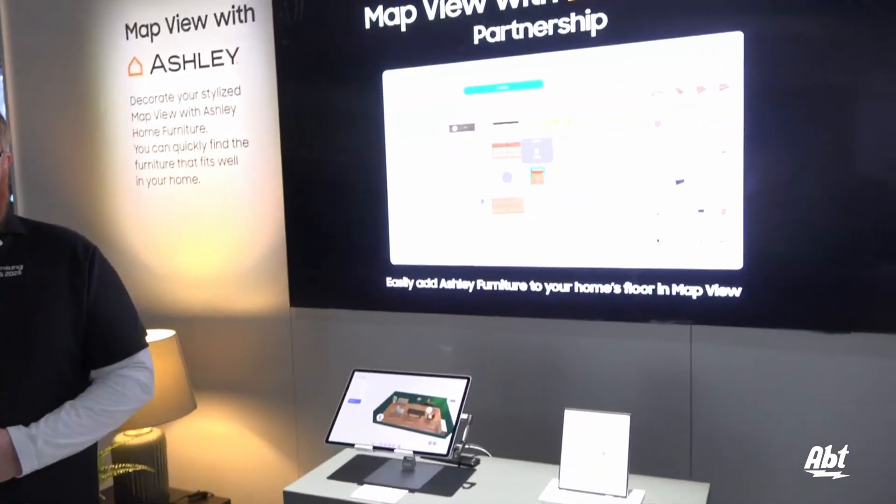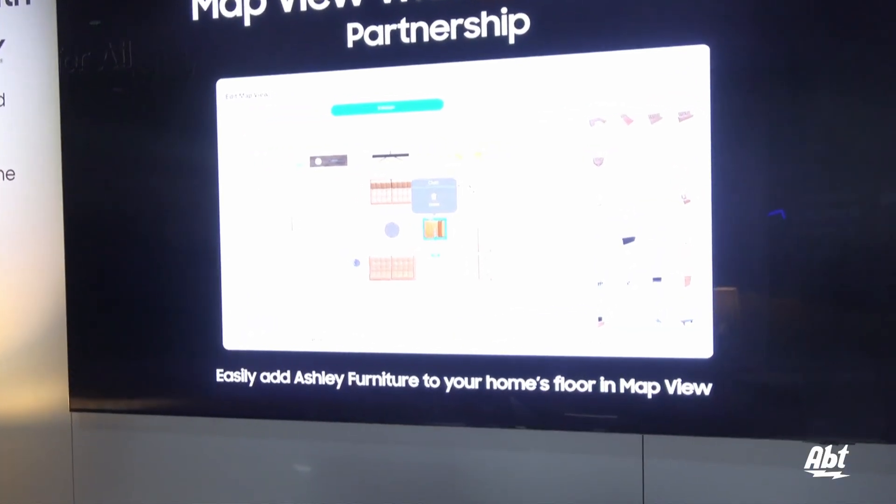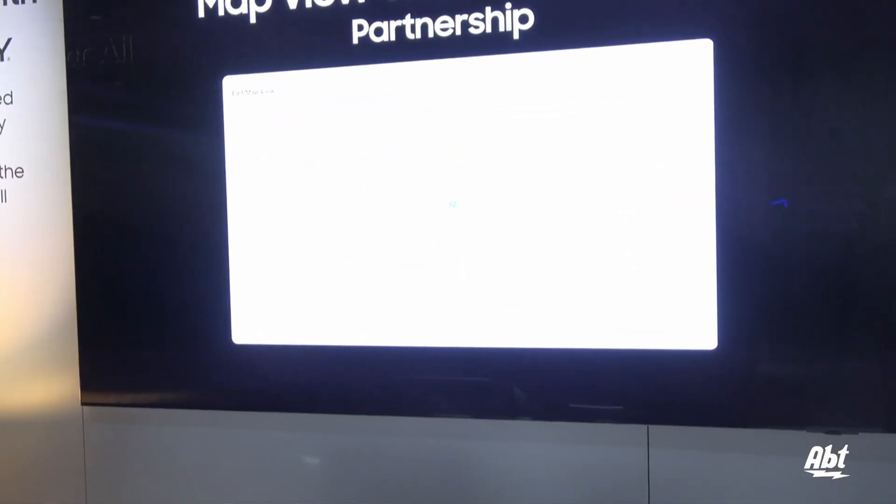Hey everybody, Carl from APTRA at CES 2025 in the Samsung booth, and Tim is going to show us some really cool furniture technology that Samsung's got going on. Tim, what are we looking at? Well, we just learned about how you can create a map view of your home showing where all of your SmartThings and smart home devices are located, but let's add a little bit of a personal touch to it.